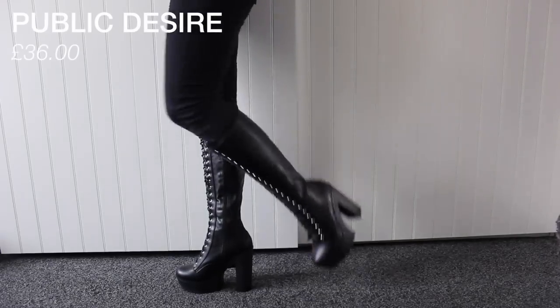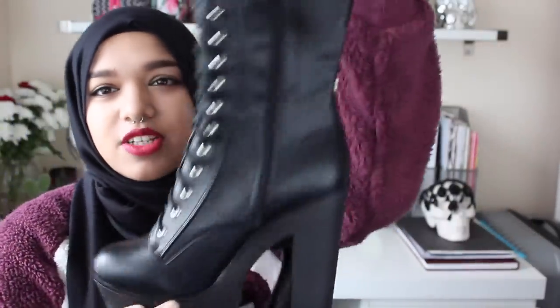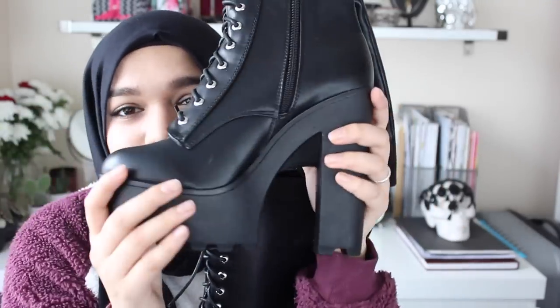They're lined on the inside so they keep your feet super warm. Last but not least, from Public Desire I have these amazing Neha boots. They're super chunky with laces all the way to the top, and a zip in the middle to make them easier to put on. They kind of remind me of Taylor Momsen from The Pretty Reckless. When I wear them I feel like I can kick ass. They were £36 — a little pricey — but they're knee-high with a nice platform.